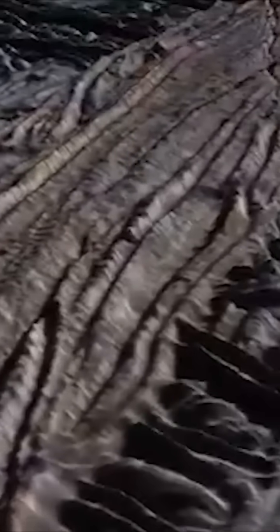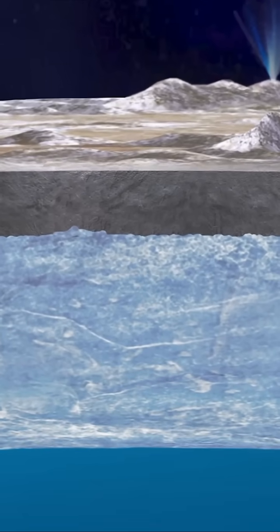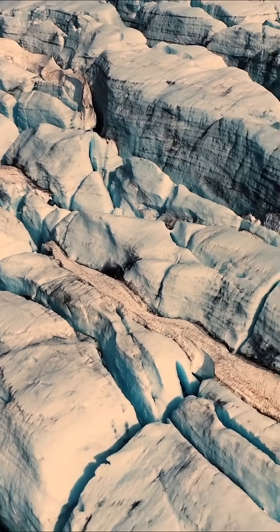A moon with more water than Earth, heated by tidal energy, cracks that breathe with the planet, and the possibility of alien oceans teeming with life. If there's life beyond Earth, Europa might be the first place we find it. Follow for more space mysteries, because the truth might be hiding under the ice.